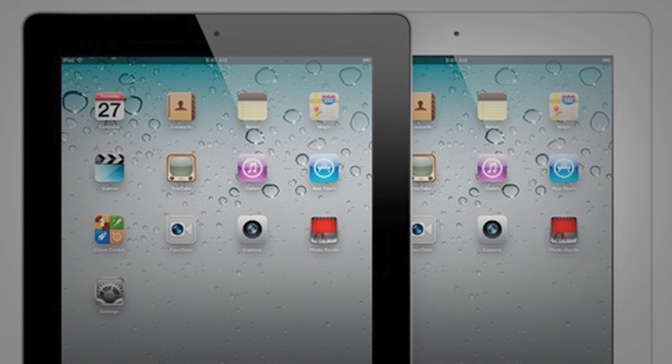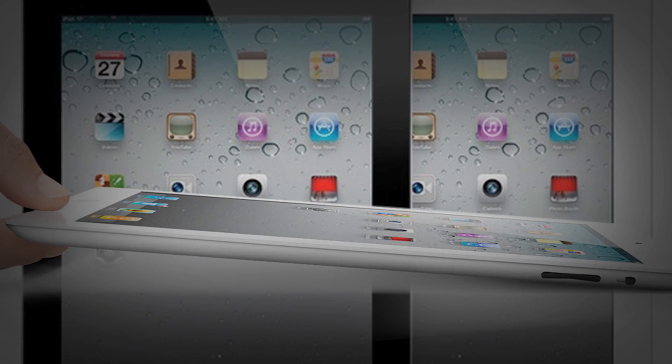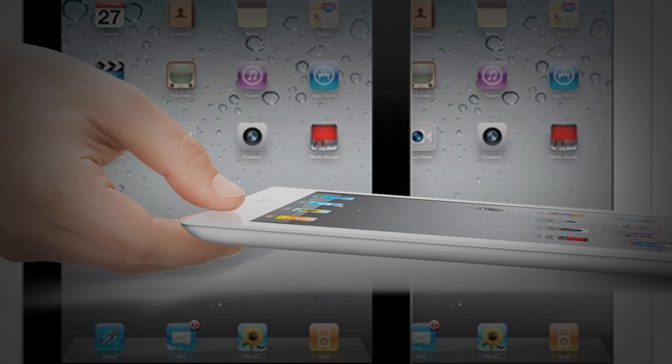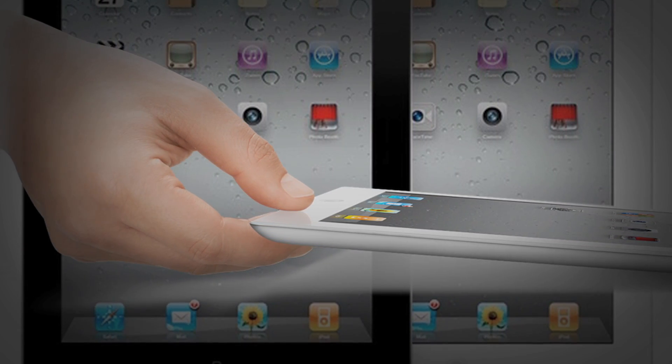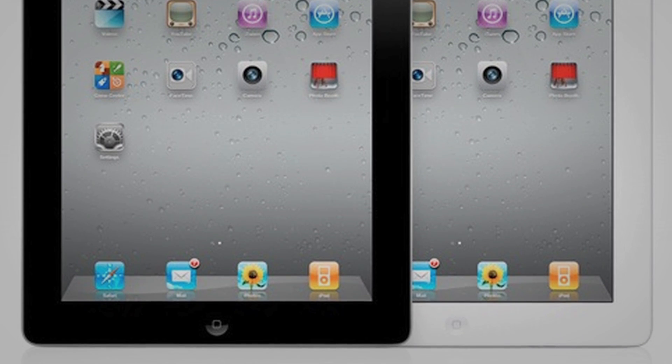First of all, some of the new features are FaceTime, Smart Covers, and a 10-hour battery. The iPad 2 will be starting at $499, just like the regular iPad 1. The iPad 2 will come in black and a new color, white, like we've seen with many other Apple devices.